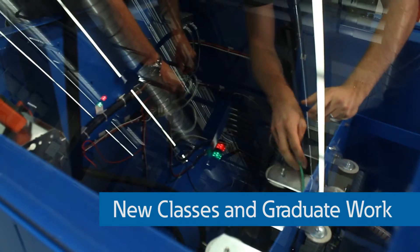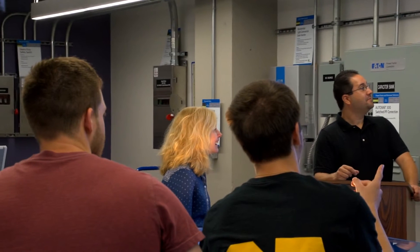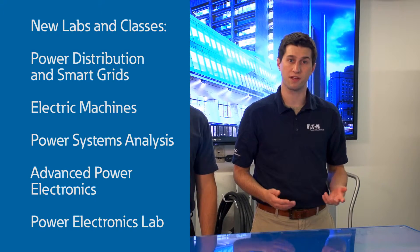The power distribution equipment in the electric power systems lab, including these state-of-the-art lab benches, truly offers undergraduate and graduate students a unique opportunity to explore new electrical concepts and designs. New labs and classes have been developed to take advantage of the new facility, including power distribution and smart grids, electric machines, power systems analysis, advanced power electronics, and power electronics lab.